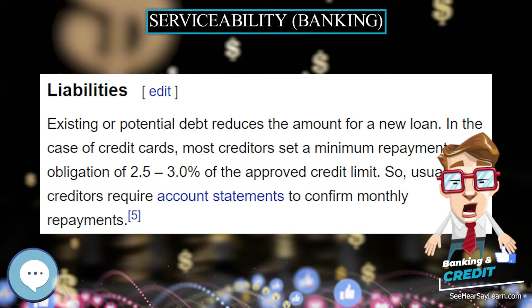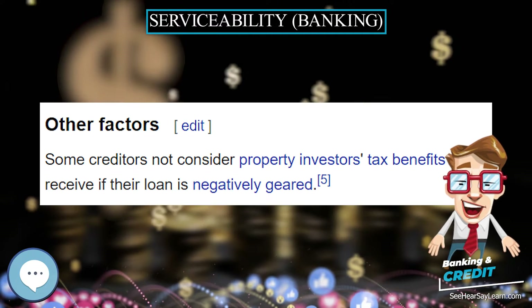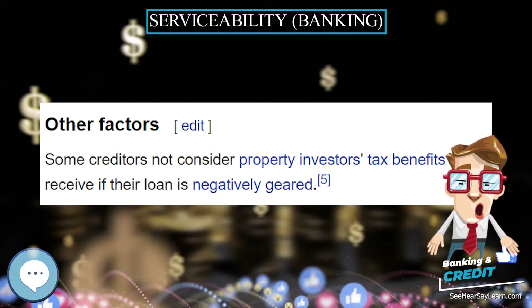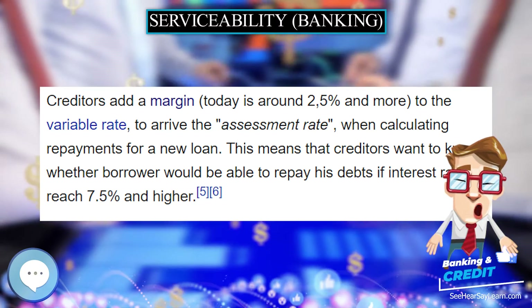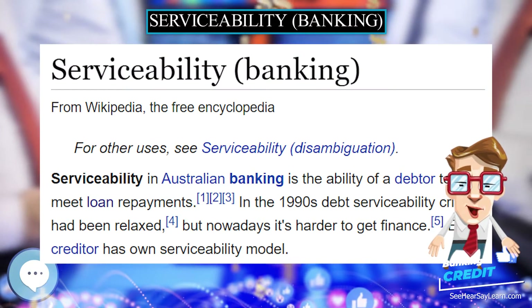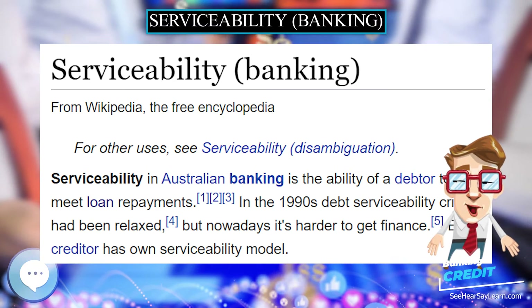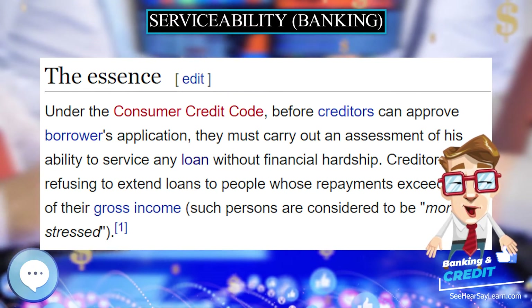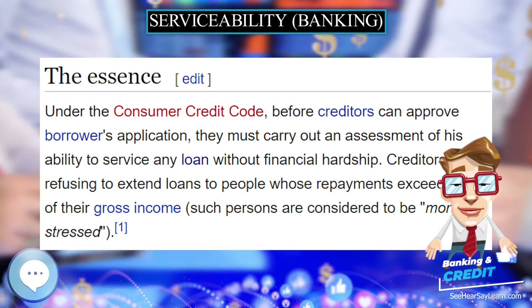Such persons are considered to be mortgage stressed. Lenders establish the maximum amount of debt that a borrower can afford to take on given their current income by applying a debt-to-income ratio. Every creditor sets their own ratio, however most lenders set a maximum debt service ratio of between 30 and 35 percent.